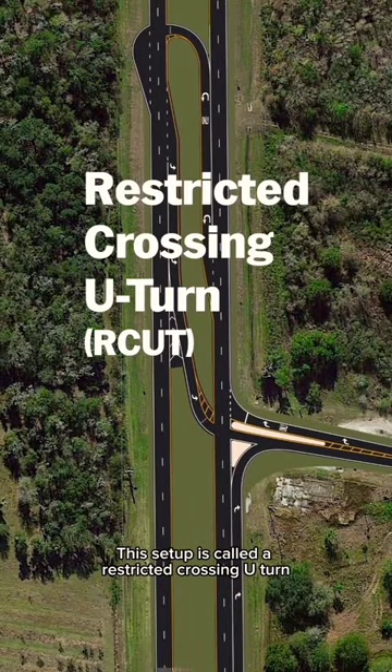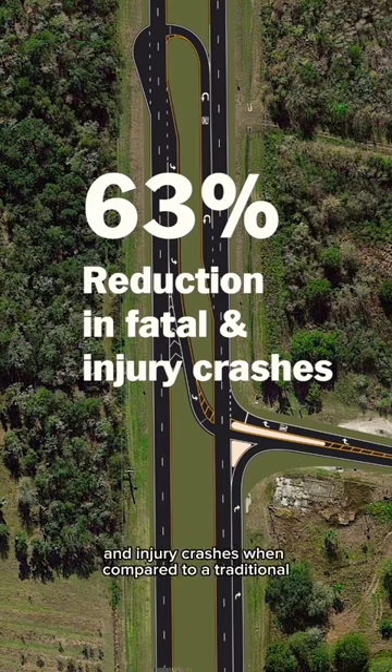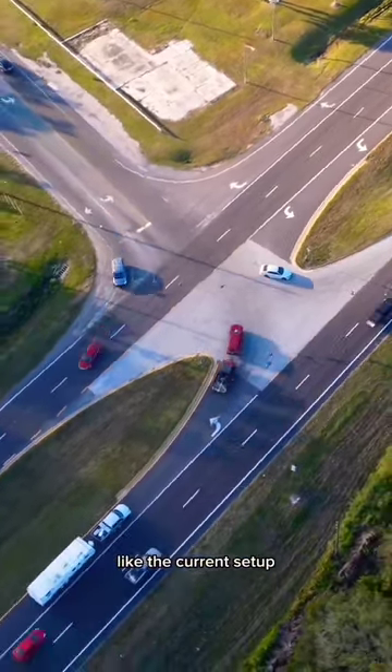This setup is called a restricted crossing U-turn, and it's been shown to have a 63% reduction in fatal and injury crashes when compared to a traditional unsignalized intersection like the current setup. It allows drivers to...